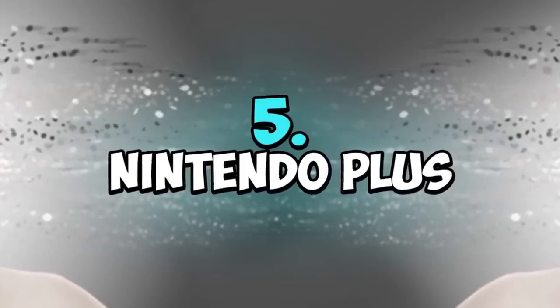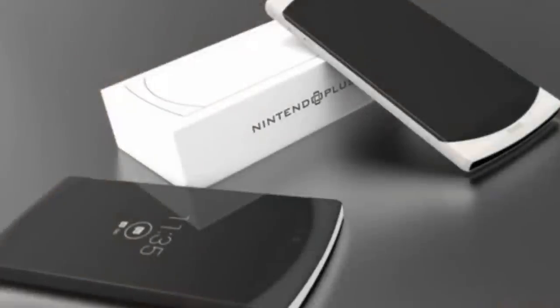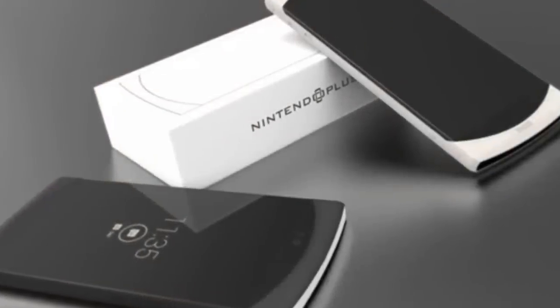Number five: Nintendo Plus. The recent Nintendo Switch has been the best-selling game console in the new generation of consoles. But what would Nintendo need to leap in front of Sony? Maybe a Nintendo smartphone? That was what designer Giuseppe Avanzato proposed.